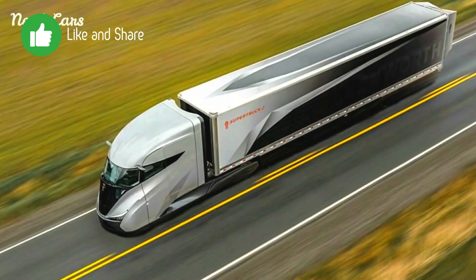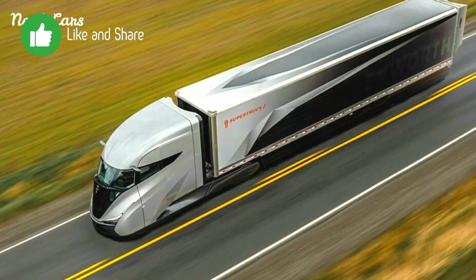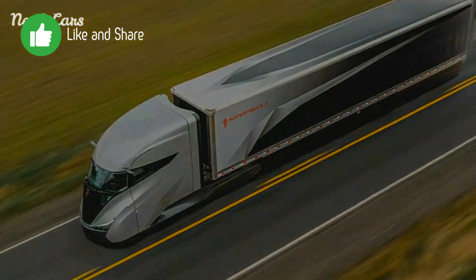The truck utilizes advanced battery systems for auxiliary power, reducing the need for engine idling, with possible integration of solar panels to power auxiliary systems and further reduce fuel consumption.